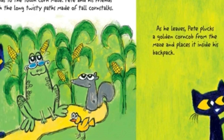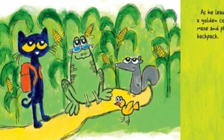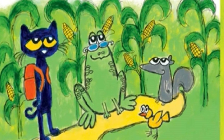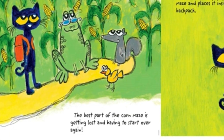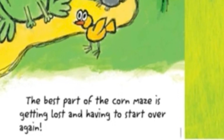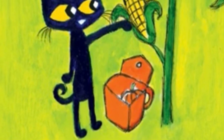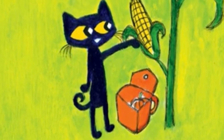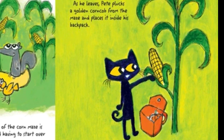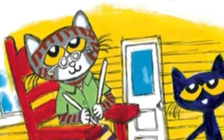Pete and his friends wander through the long, twisty paths made of tall corn stalks. The best part of the corn maze is getting lost and having to start over again. As he leaves, Pete plucks a golden corn cob from the maze and places it inside his backpack.